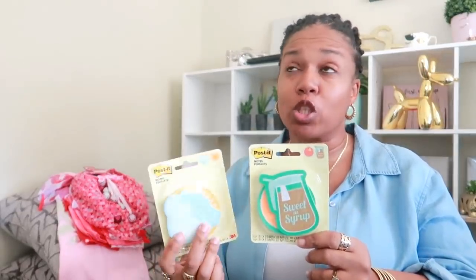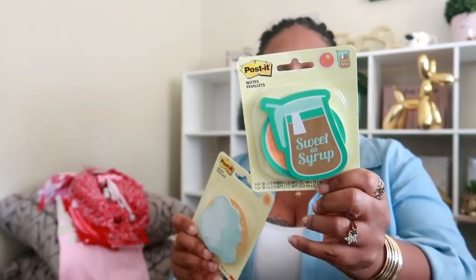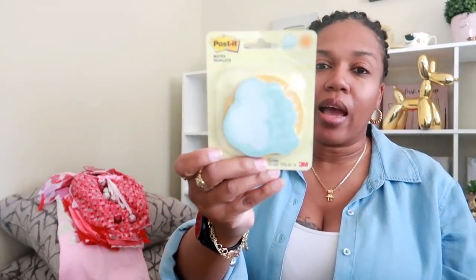They had these in the past — I love post-it notes and sticky notes; I go through them so fast. I saw these again, and it's the waffle and the syrup one, and then this one is a sun and a rain cloud. So I picked up both of those.